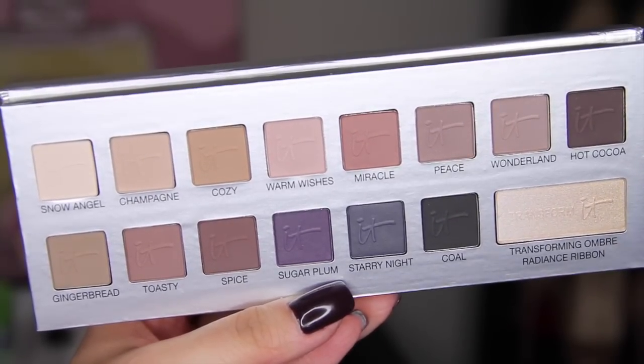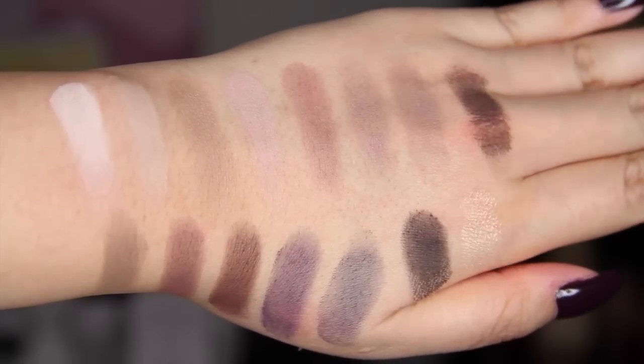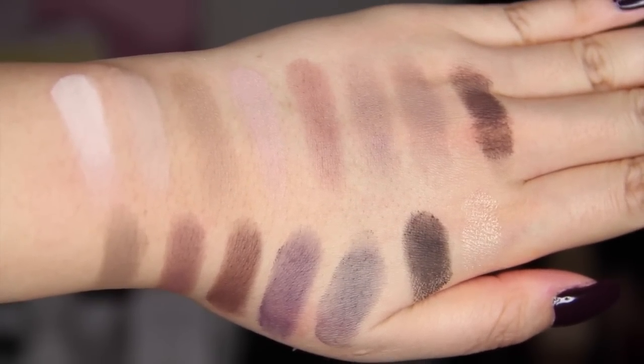I also picked up the IT Cosmetics Naturally Pretty Celebration palette. You guys know I picked up just the regular Naturally Pretty palette last time and I was not going to get this one, but I couldn't resist. This is the limited edition holiday one and I think I'll actually like the colors in this one maybe a little bit better. All of the shade names are holiday themed, which makes it such a cute gift. This is the only one I haven't tried yet, but I think it's going to be great. It's the only palette I'm showing that's actually holiday themed, and being limited edition makes it a really special gift.